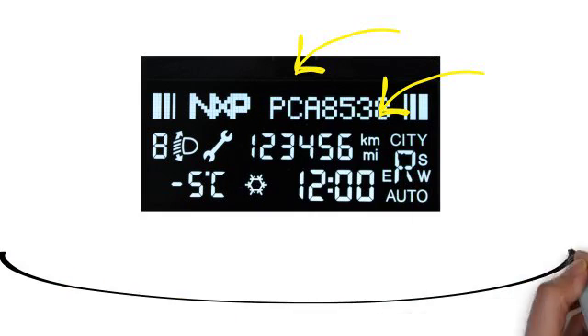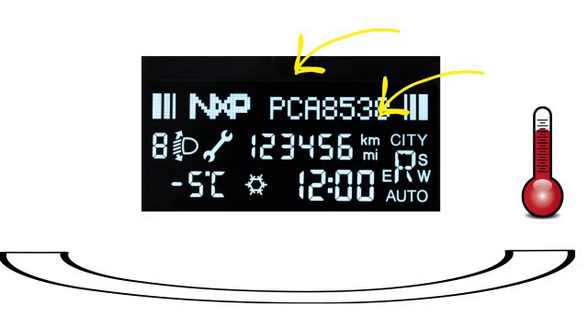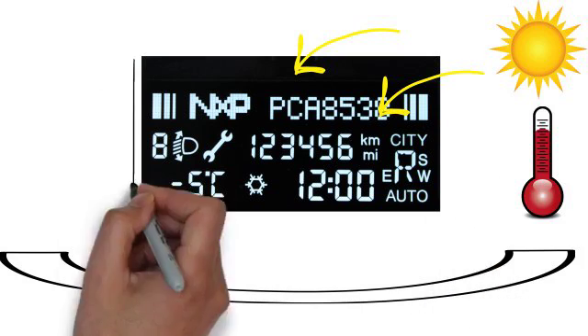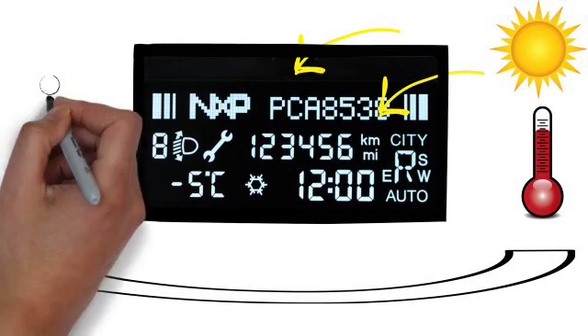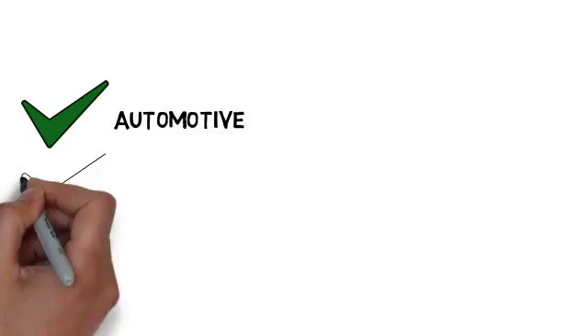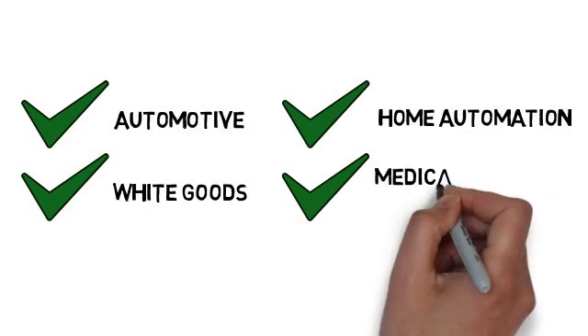VA displays also allow a wider viewing angle and better image quality at extreme temperatures. This new breakthrough display technology is particularly well-suited for applications where the display is exposed to sunlight, mounted on a black background, or located sideways from the viewer, making them an ideal choice for many applications, including automotive, white goods, home, and medical equipment design.